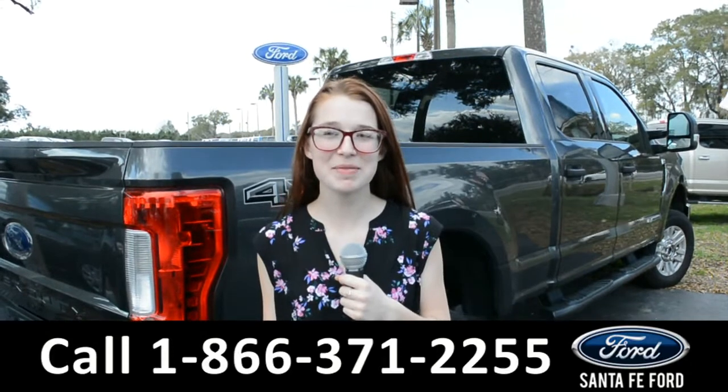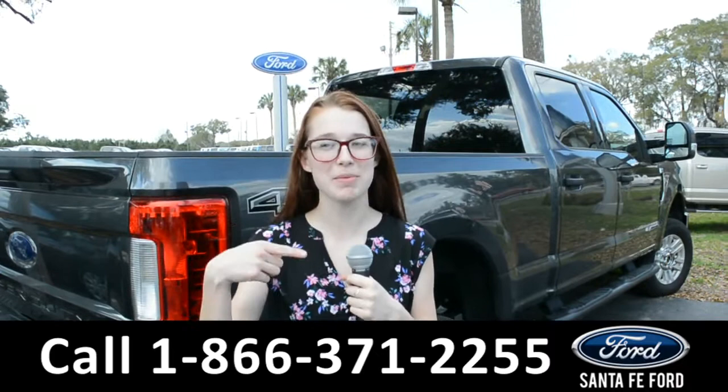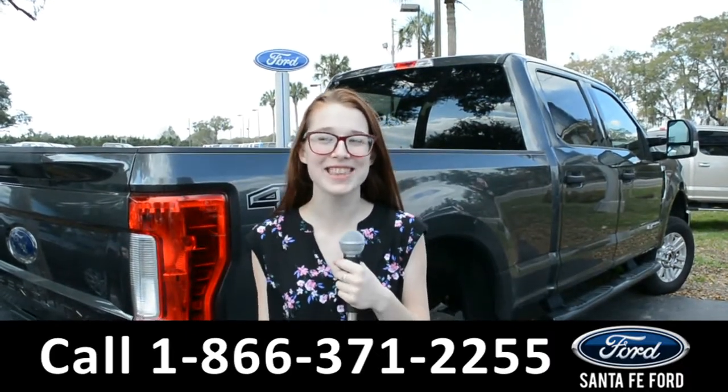For more information about this vehicle, you can visit us online at SantaFeFord.com or you can call us at the number below. Once again, my name's Alyssa. Thanks for watching.